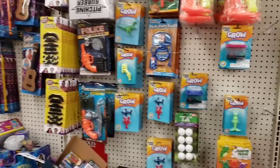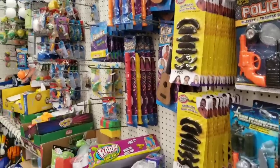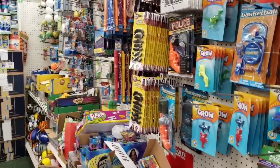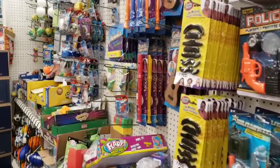Hi everybody, it's Amy from Bargain Beauty! I finally found new items to film - new to me, maybe not new to you, but new to me. That excites me because I was kind of getting a little bummed out about filming. I was like, please product gods, send me something new to film!